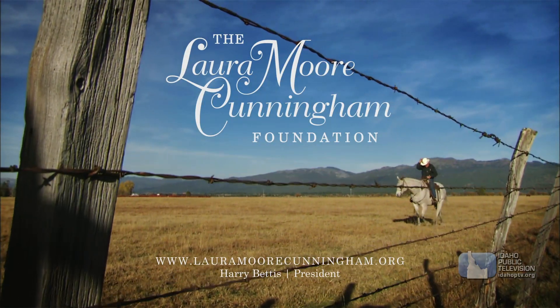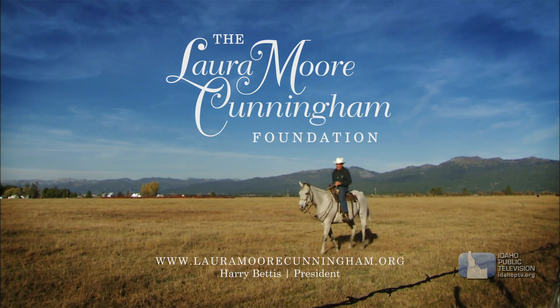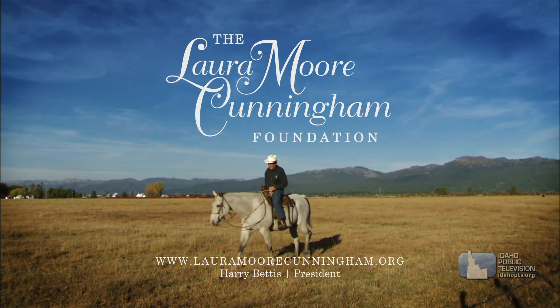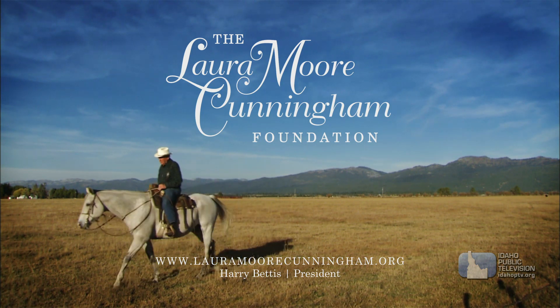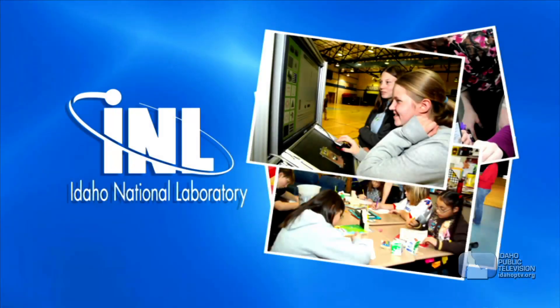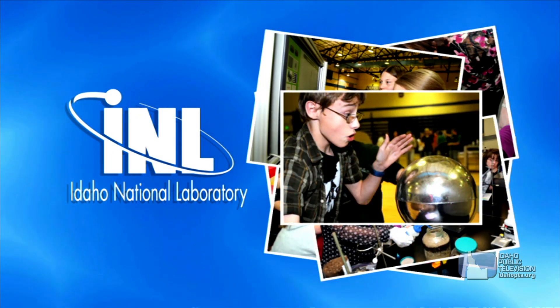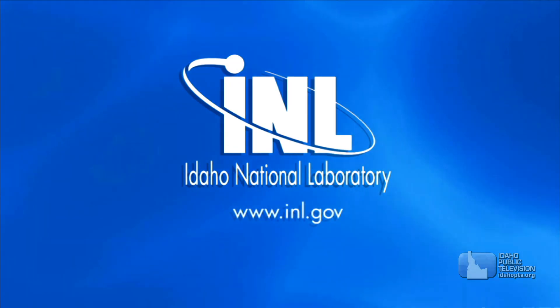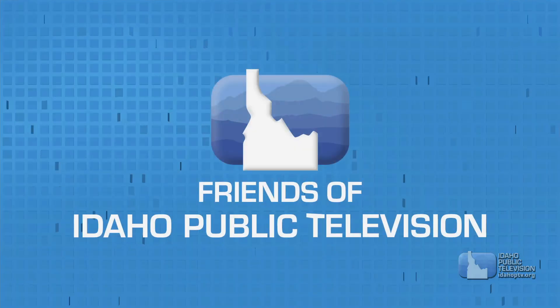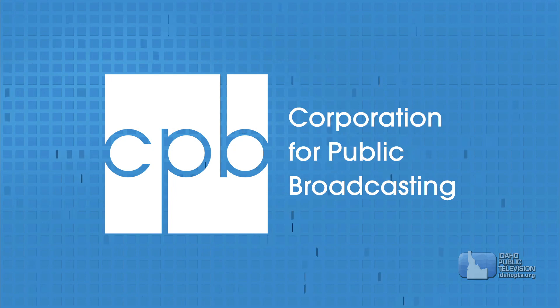Presentation of Science Trek on Idaho Public Television is made possible through the generous support of the Laura Moore Cunningham Foundation, committed to fulfilling the Moore and Bettis family legacy of building the great state of Idaho; by the Idaho National Laboratory, mentoring talent and finding solutions for energy and security challenges; by the Friends of Idaho Public Television; and by the Corporation for Public Broadcasting.